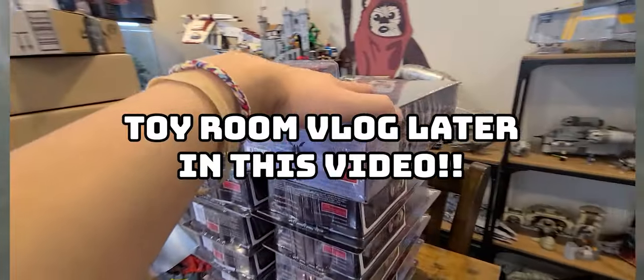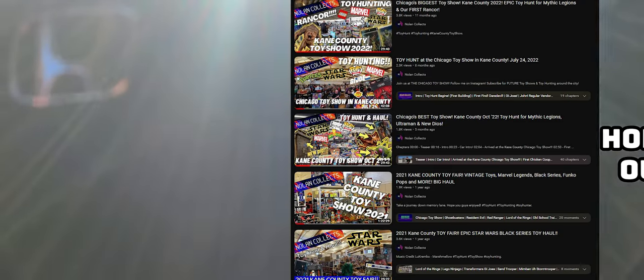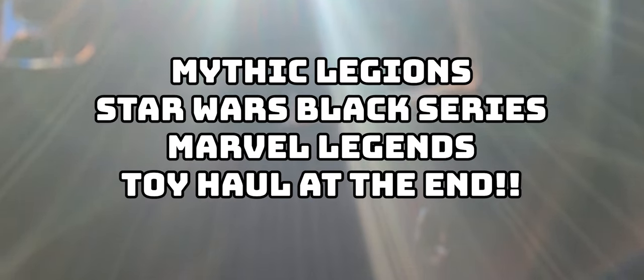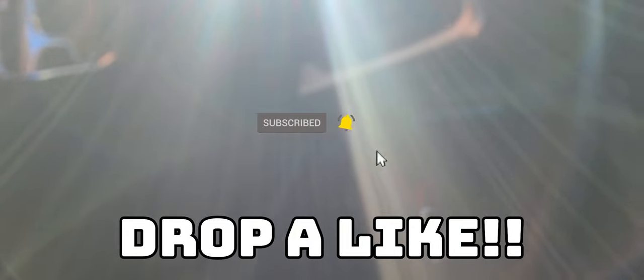I actually saw Sentry the Mad Collector run into some new stuff at Target, so I'm on my way there now. I'm also selling some Mythic Legions, making space — it's springtime, it's April. I have a lot of extras I've been hoarding throughout the winter. We got Kane County right around the corner, so stay tuned for that. I also have a toy haul coming — stuff from Four Horsemen, stuff from Empire Toy Shop. Make sure you drop a like and subscribe if you're new.